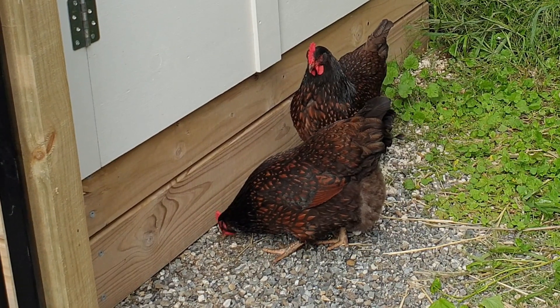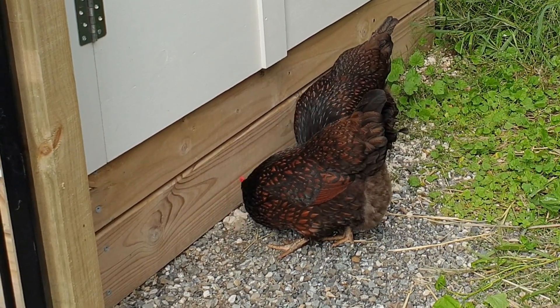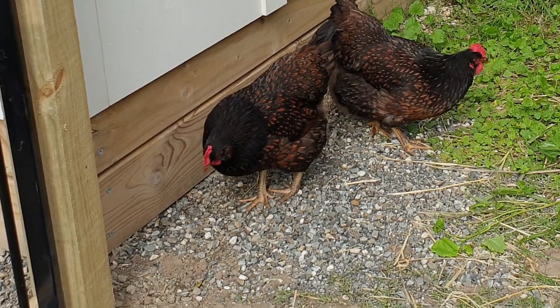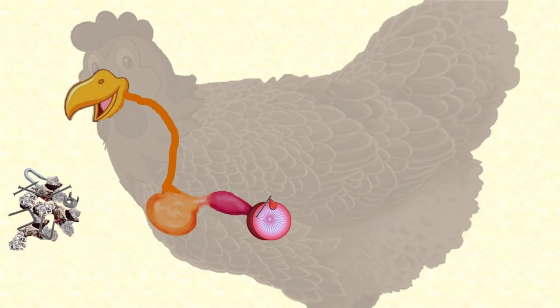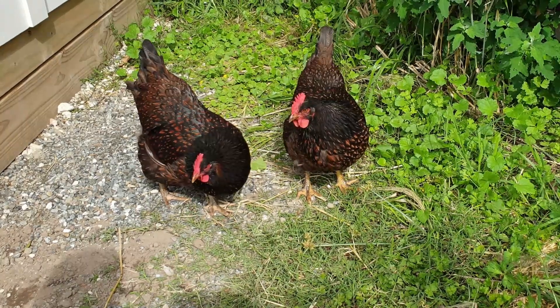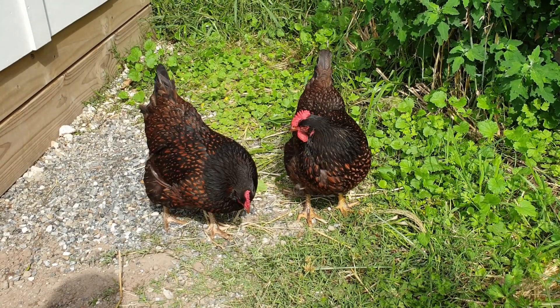Chickens aren't very selective when they decide to eat grit, and they might swallow a bit of wire or a nail instead. Anything sharp like that can get stuck in her gizzard, and eventually the strong contractions can puncture right through her gizzard lining, causing internal bleeding. So make sure you keep your chicken run free of any such dangerous sharp objects.